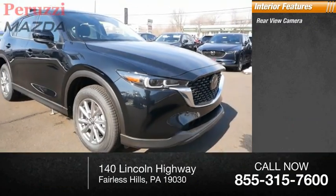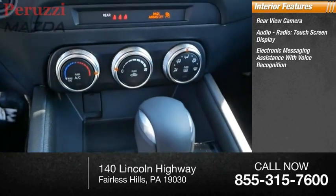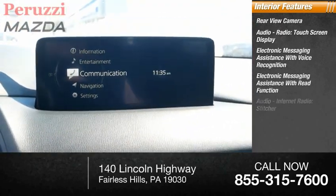Inside you'll find a rearview camera, audio radio touchscreen display, electronic messaging assistance with voice recognition, and electronic messaging assistance with read function.